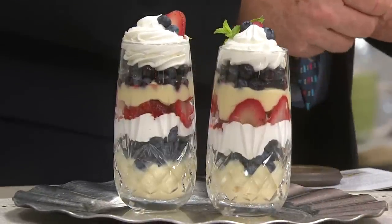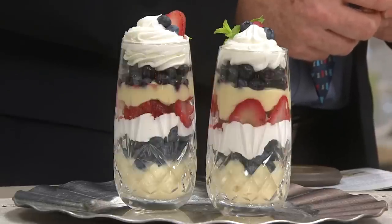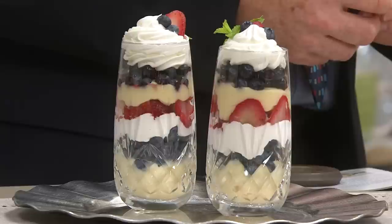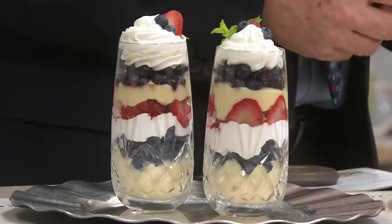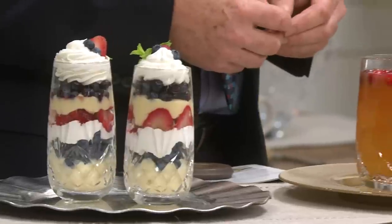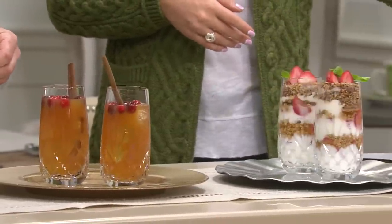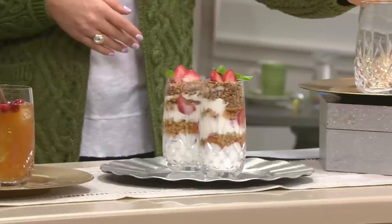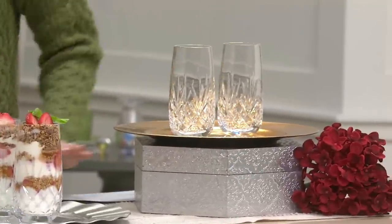What you're bringing home today from Waterford: two 12-ounce highball glasses — we call them the Ferndale. You can see them right here, and just to give you an up-close shot of all of the detail you're going to be bringing home. This is something you can only find here at QVC, at a sale price of $62.68, which is phenomenal.